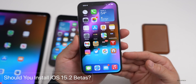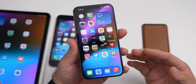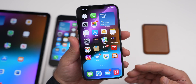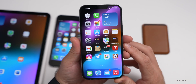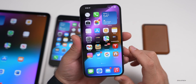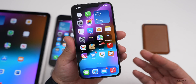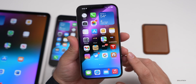Should you install iOS 15.2 betas? I would probably wait at this point, since there are some bugs initially with early betas — they're adding features and will fix things with later betas. I would wait for beta two or beta three and then maybe give it a try if you don't mind having some bugs and reporting feedback. Otherwise, hold off until it's released to the public, or iOS 15.1.1. If you want to stay with a stable release and are worried about bugs, that's what I would do. Just make sure you have a backup first.